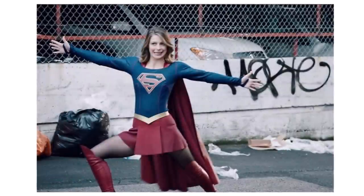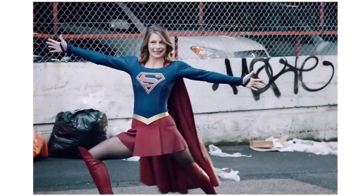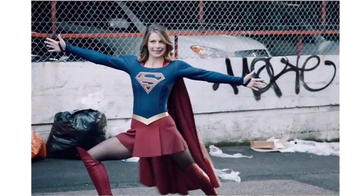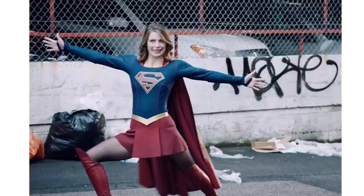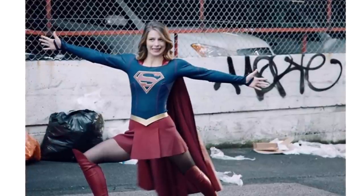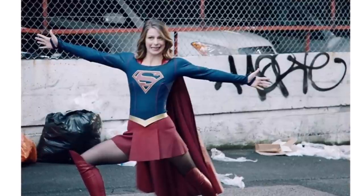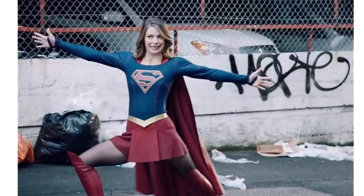Hey guys, Ben here and welcome back to another video on Supergirl season 5. Today we've got our first look at Supergirl season 5 — we've got some set photos we're going to be talking about, so I'm very excited. If you enjoy the video please be sure to leave a like, a comment, and subscribe if you're new so you don't miss any DC TV videos later this year.